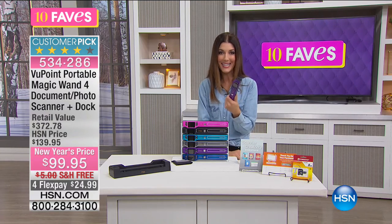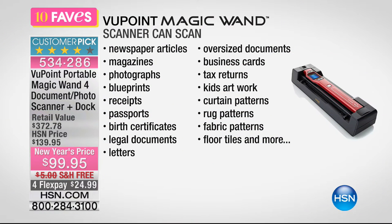Think about how easy this is going to be to use. Here's everything you can scan — newspaper articles, magazines, photographs, blueprints, receipts, passports, birth certificates, legal documents, letters, oversized documents, business cards, and tax returns. It's January, so we know we're getting ready for tax season — get those receipts in order.